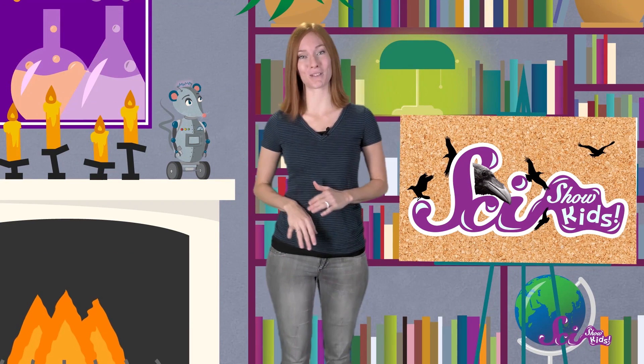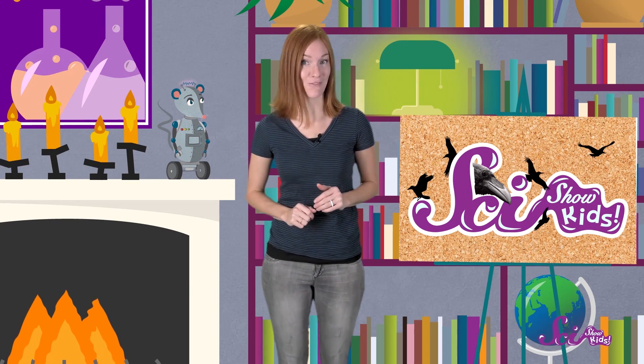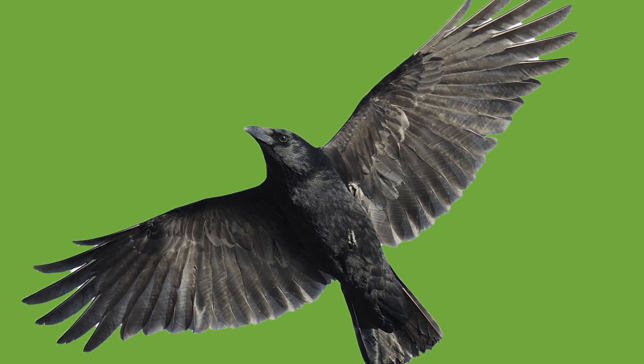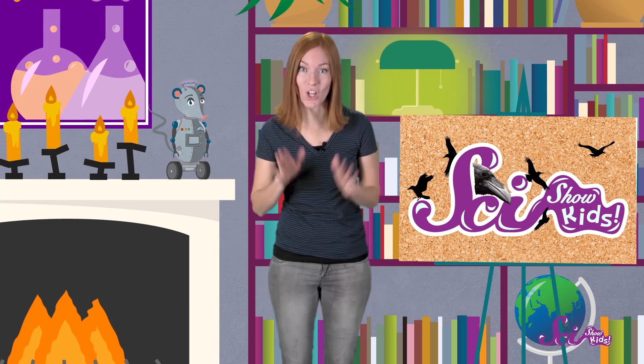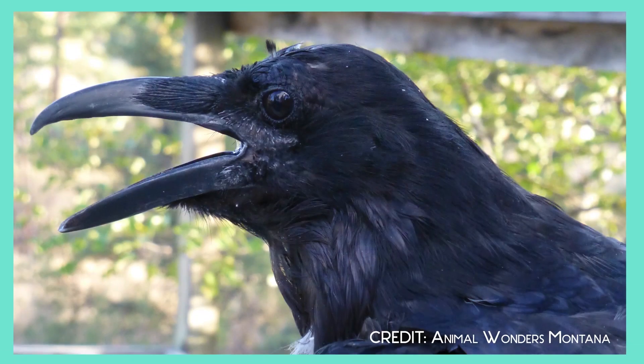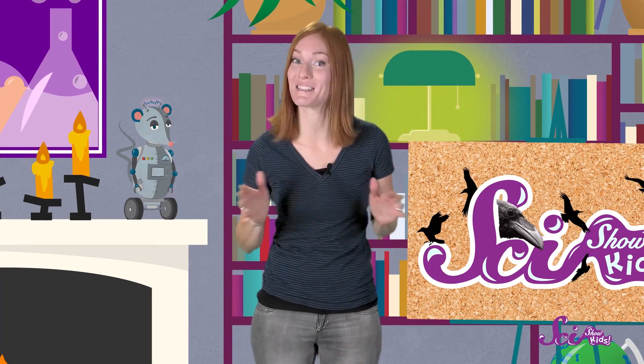And one final way to tell these birds apart is to simply use your ears! Ravens and crows make different sounds. A crow's call sounds like a high-pitched caw, like this. Ravens have a lower call. It sounds like more of a croak, or even a bark, like this. Pretty neat, right? So even if you can't see them, you can still tell them apart.